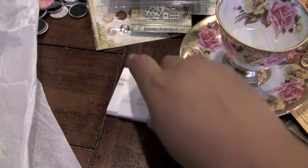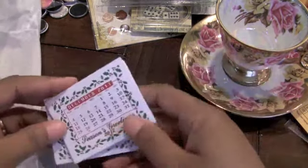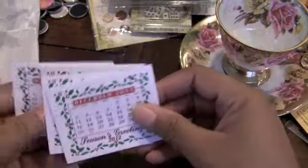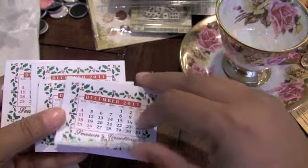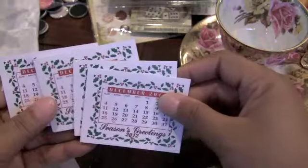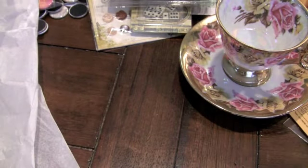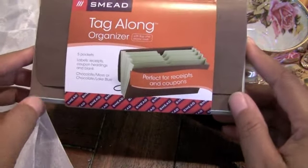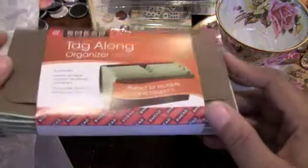Oh my goodness. And look at these. And she sent some calendars. Very cute. I love it. Look how cute that is. I love those. It's amazing the simple things — we get so excited. And then she sent me a Smead Tagalong Organizer. I could definitely use this. I'm definitely using this in my purse.